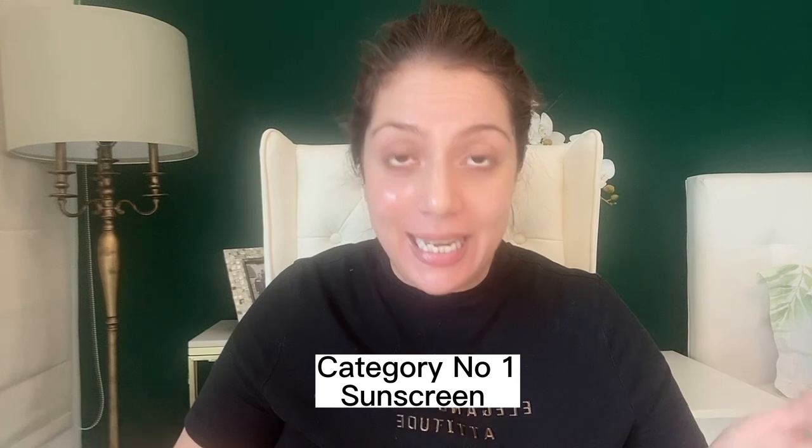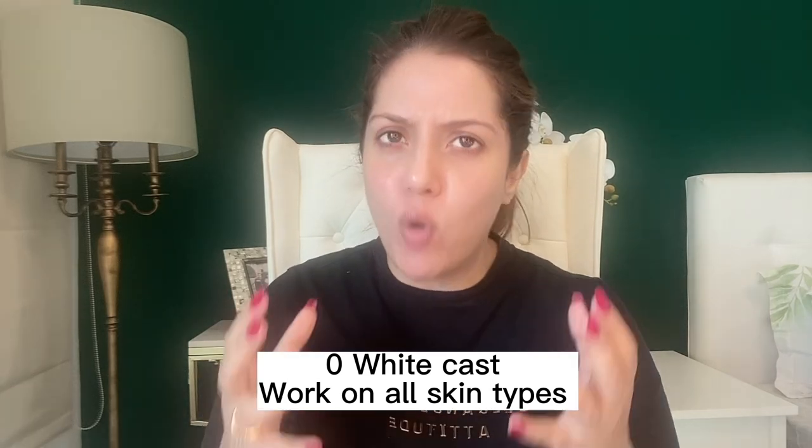Let's start with the most important category: sunscreen. The first sunscreen I want to talk about is the Dr. Shades Ceramide Vitamin C Sunscreen SPF 50 PAA. This has an amazing blend of both mineral and chemical sunscreens, plus vitamin C. It has zero white cast, blends into your skin very easily, and is great for all skin types — normal, combination, dry, even acne-prone. If you have oily skin, skip the moisturizer and go directly in with your sunscreen.